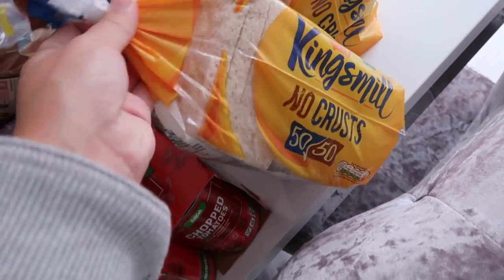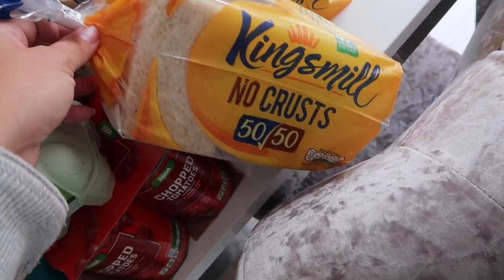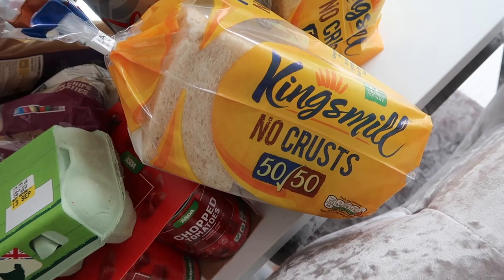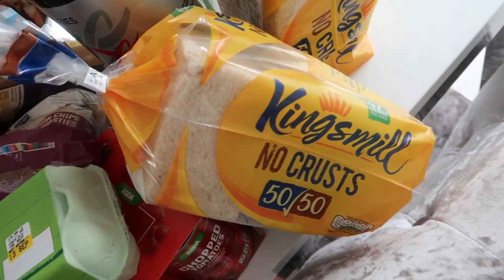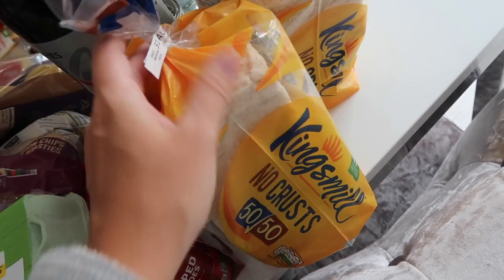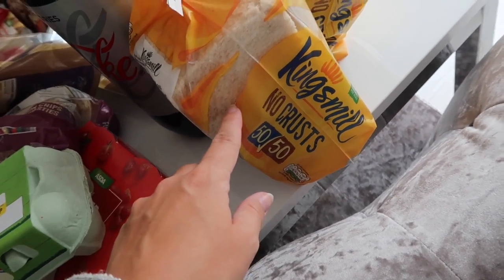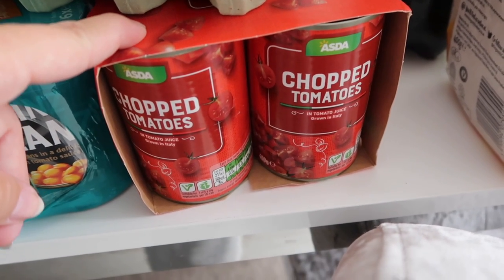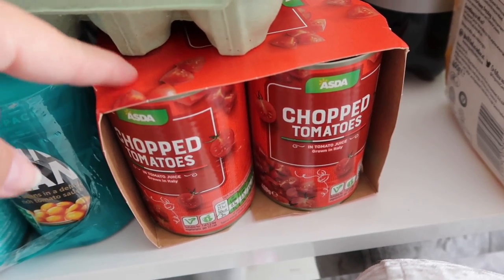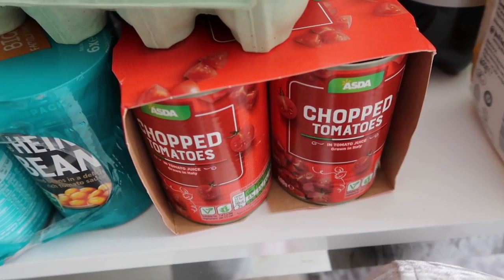Kingsmill no crust bread — I did order the wholemeal one but it was out of stock and I'm not sure if the 50/50 version counts as a Healthy Extra. I think you can have three slices as a Healthy Extra with the wholemeal, so I'll have to google whether this version still qualifies. Chopped tomatoes to make chili with, and to make Slimming World spaghetti bolognese — super easy. I'll leave a recipe in the description box. Slimming World spaghetti bolognese and chili are literally so easy to make.